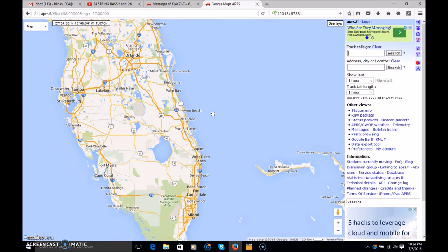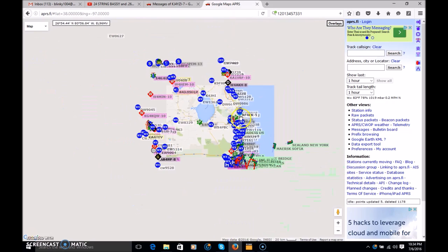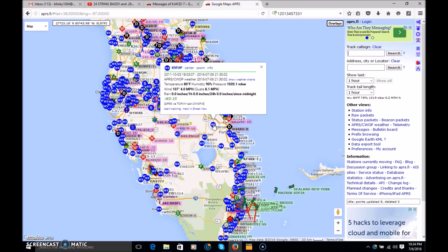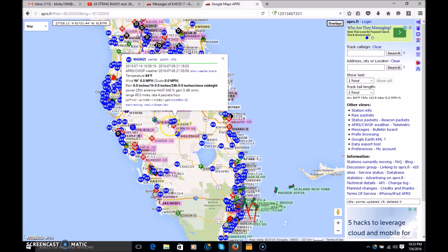Zooming into Florida — when this map populates, you'll see each individual station. I do have 100 meg internet but it takes a while to load because of all the data. You'll see blue dots which are weather stations. Clicking on one shows the call sign — K9FHP — the location, temperature, humidity, pressure in millibars, wind direction, and so on. That could be very useful for Skywarn weather spotters. I'm a Skywarn member myself.